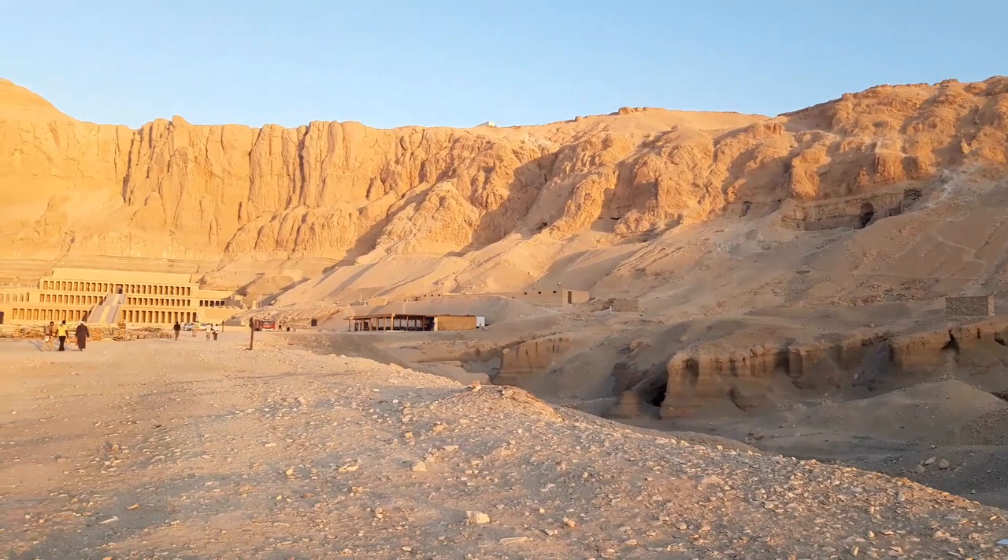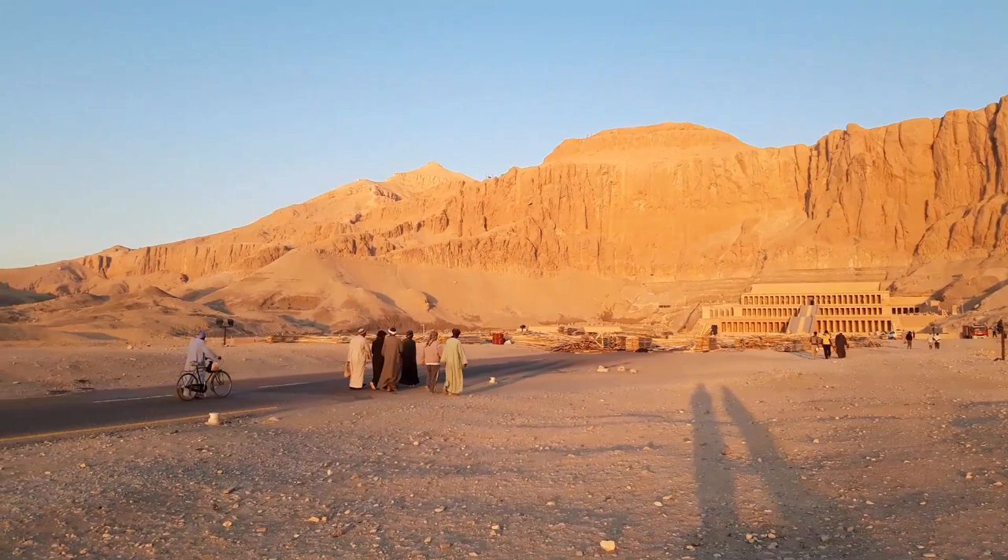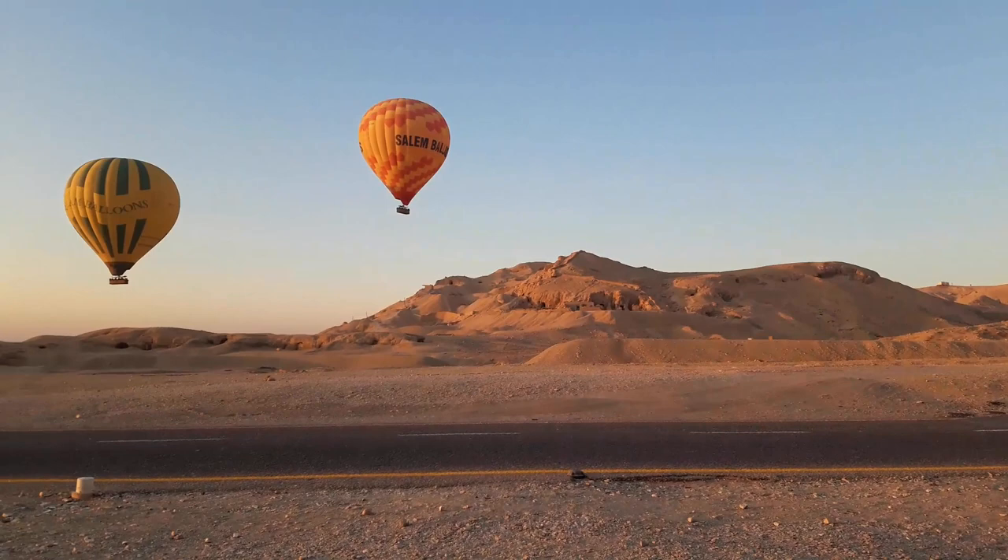Welcome to this exploration and visit of Tomb Theban number 192, or TT192 as we say in the West.